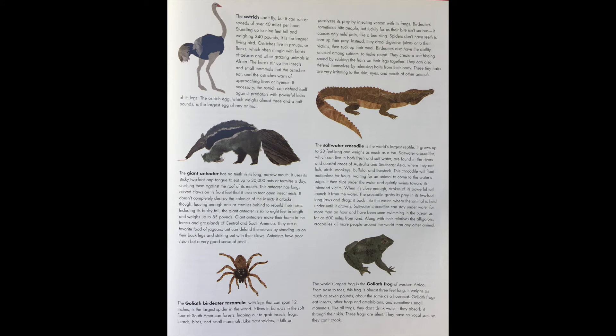The ostrich can't fly, but it can run at speeds of over 40 miles per hour. Standing up to 9 feet tall and weighing 340 pounds, it is the largest living bird. Ostriches live in groups or flocks, which often mingle with herds of zebras and other grazing animals in Africa. The herd stirs up the insects and small mammals that the ostriches eat, and the ostriches warn off approaching lions or hyenas. If necessary, the ostrich can defend itself against predators with powerful kicks of its leg.